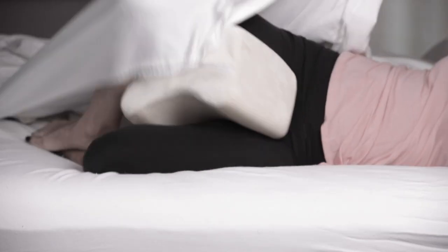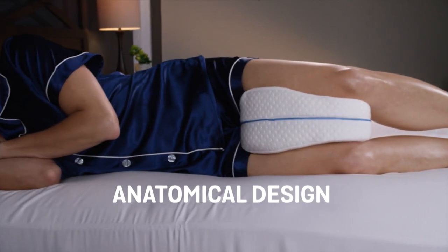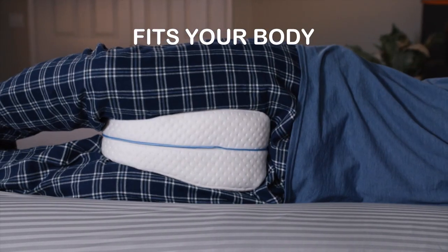Old-fashioned leg pillows are bulky, fall out and get caught on sheets. But the anatomical design of the Legacy Pillow fits the shape of your body the way nature intended.